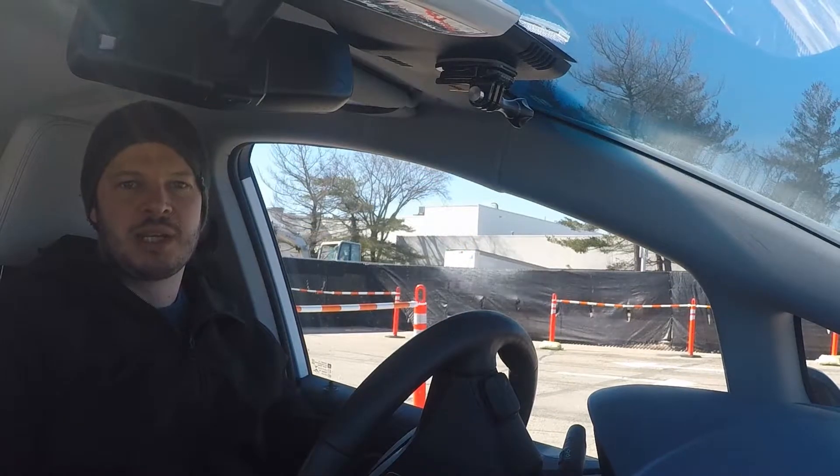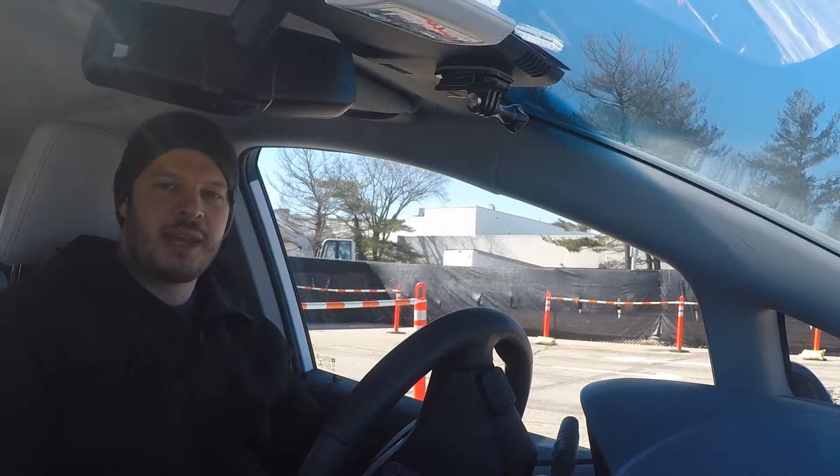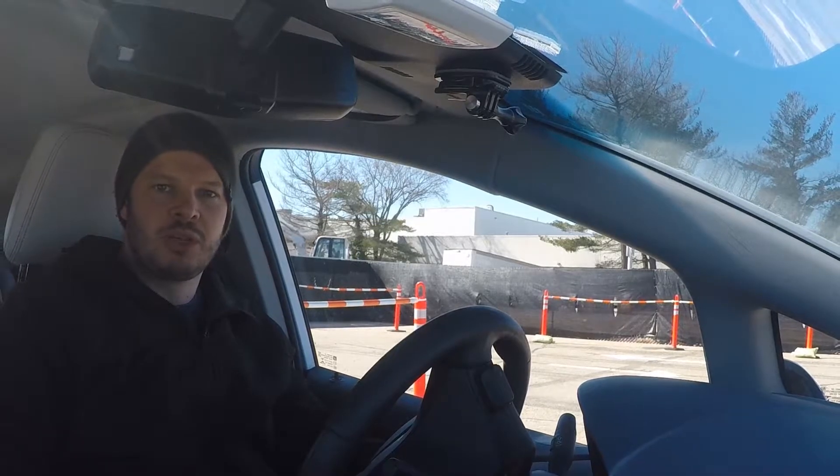Either way, it's good to see construction started. This gives us a good reason to look at Electrify America's progress as Q1 2019 comes to an end and where they're going to go in the last quarter they have for the cycle one investment. So let's take a look.